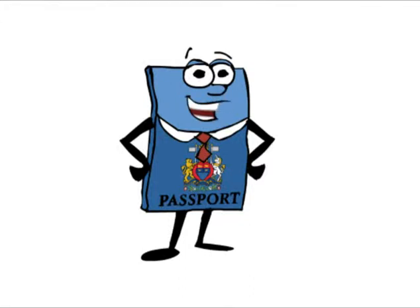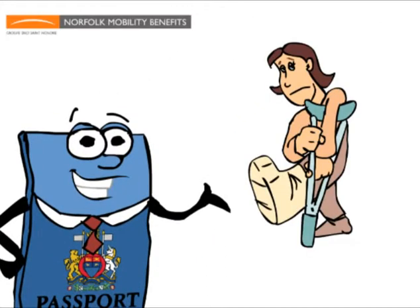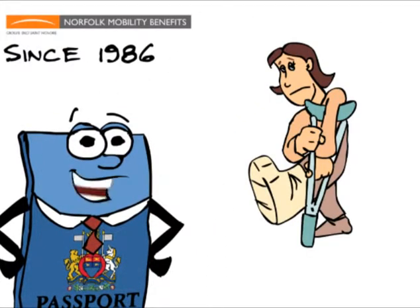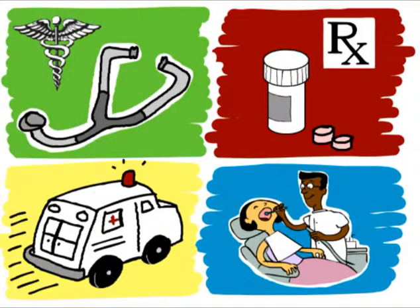So, you are traveling outside of your home country for work or study, and the unexpected happens — you become ill or injured. Since 1986, Norfolk Mobility Benefits has been partnering with health care providers around the world to develop cost-effective plans that will meet your specific needs.